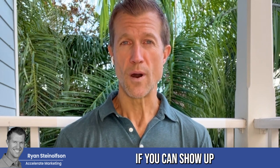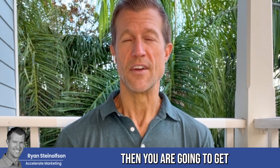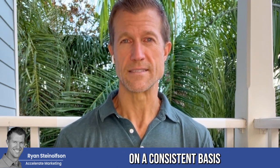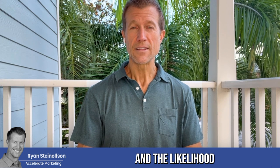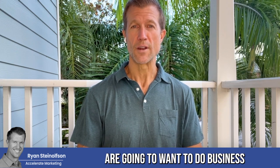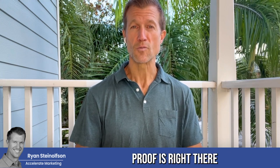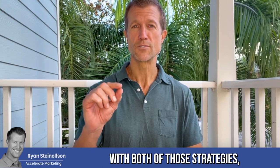If you can show up in both of those two sections, then you are going to get a high number of calls on a consistent basis. And the likelihood that those people are going to want to do business with you is significantly high because your social proof is right there with both of those ad types.